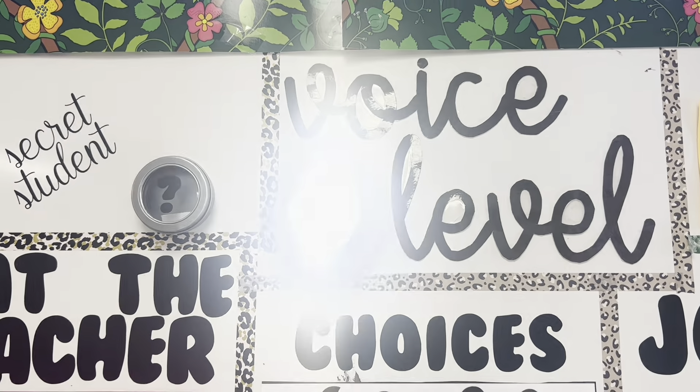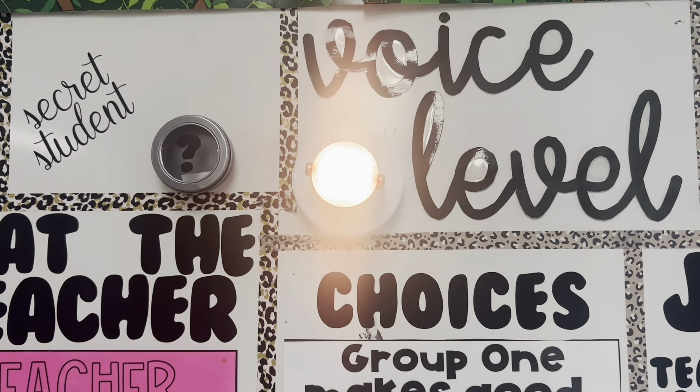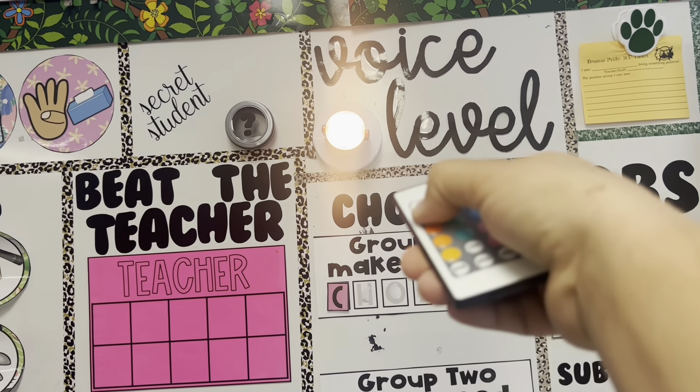Another thing I don't think I could function without is my voice level light. A lot of people do voice level lights where you click and it goes level one, two, three. I have the same one that Maylene from Mrs. Call's Campers has — it's a light that you turn a color on, so my kids know when it's a certain color they're on that level. I use it every single day; it's so essential.